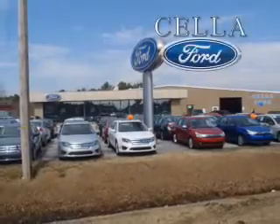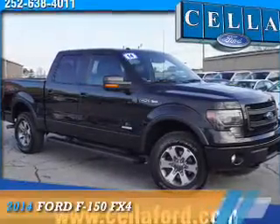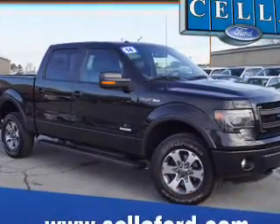Tell a Ford, creating customers for life. Presenting the 2014 Ford F-150.